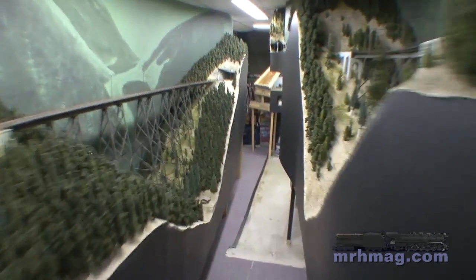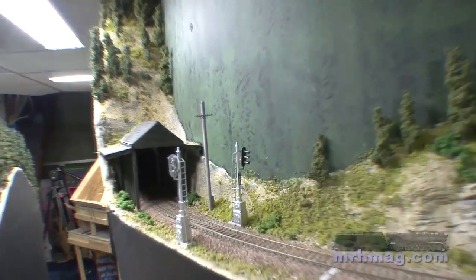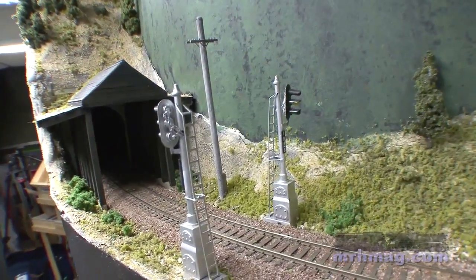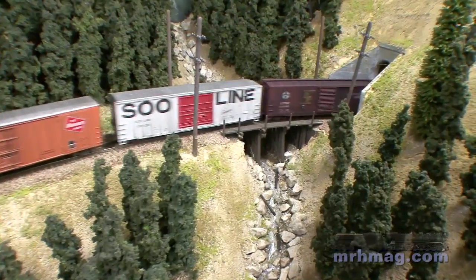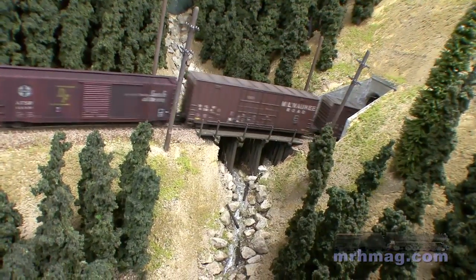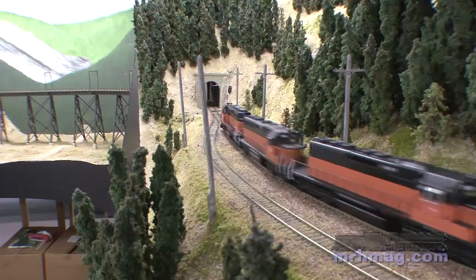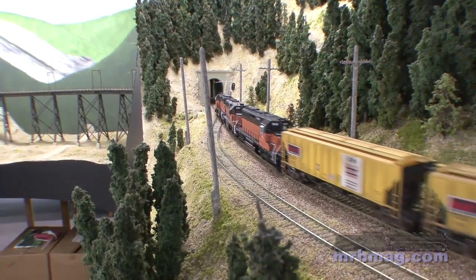To finish the layout right now, I'm looking at finishing trees and want to start tackling the signals — get the signal system operational. Maybe someday actually have an operating session with a dispatcher, actual crews, and helper crews. This is definitely my first layout other than a 4x8 sheet of plywood. It's been a learning experience. I think if I were to do it again there are definitely things I would change, but for the most part I'm pretty happy with it.